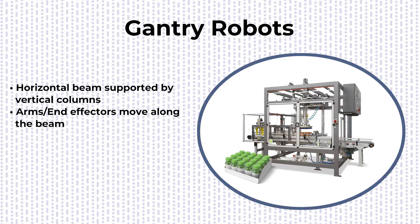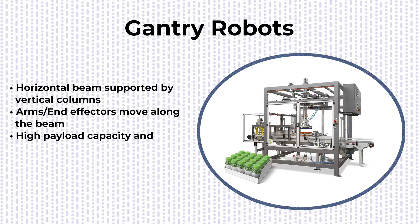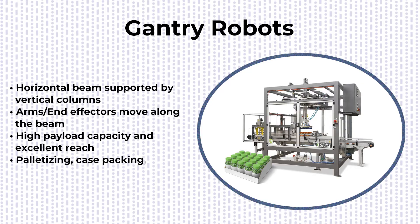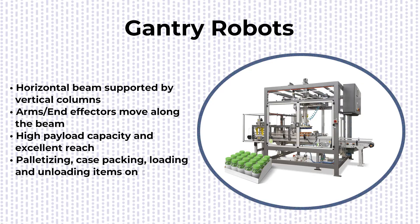Gantry robots are not limited to packing light items. Due to their high payload capacities and excellent reach, they can also handle tasks such as palletizing, case packing, and loading and unloading items onto conveyor belts.